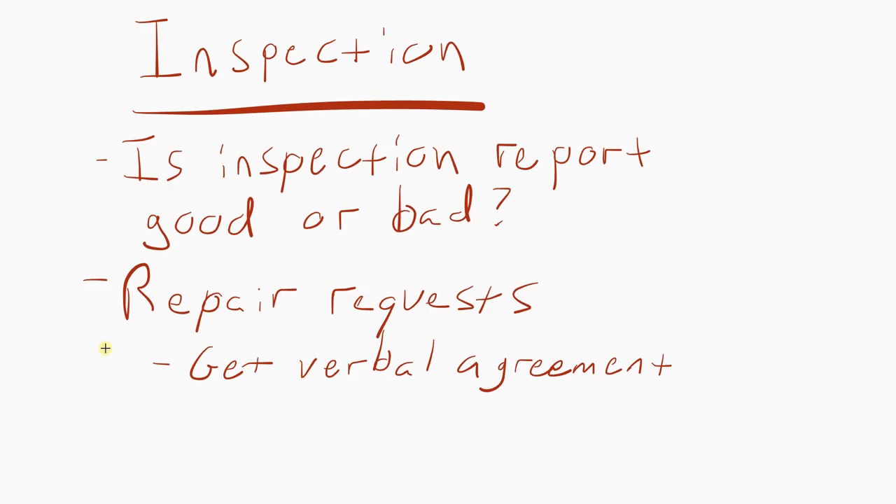So then we move to repair requests. Let's say the inspector found the furnace is old, the water heater is about to go, there's dangerous venting, or a big plumbing leak causing damage in the crawl space. You go ahead and put in a repair request and bring your realtor in, saying hey, I have a couple repairs that need to be done on this property, let's put together an inspection addendum. You put all this stuff in there — maybe it needs a new roof, maybe there's a pest issue in the shed — and you submit it as a repair request.